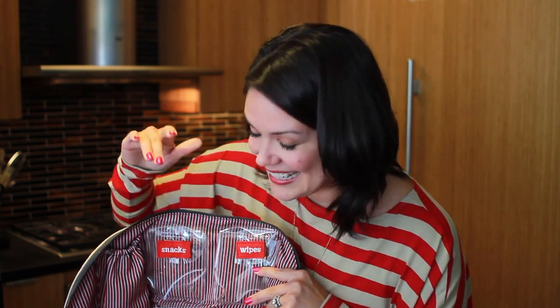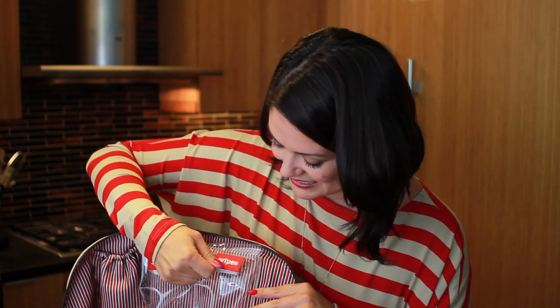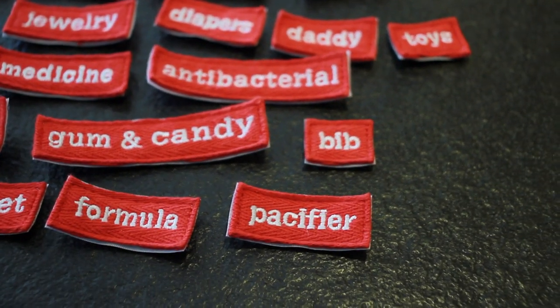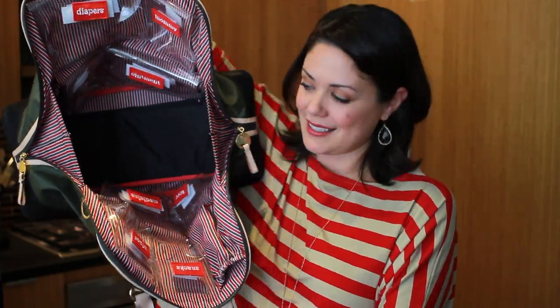This bag, literally — it's patent pending — but this mom thought of everything. She has clear cases here that you can label. It also comes with 25 of these little things. I mean, this is just the coolest. And I love the fact that it just opens — look how big this is. This is crazy.